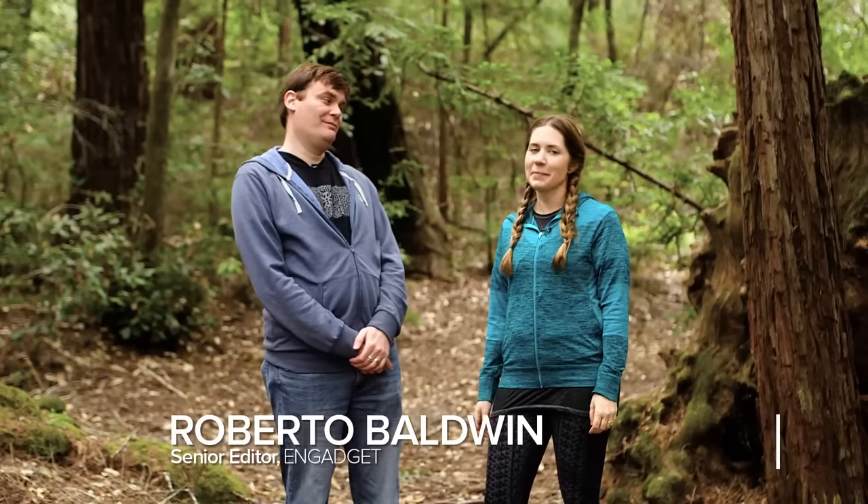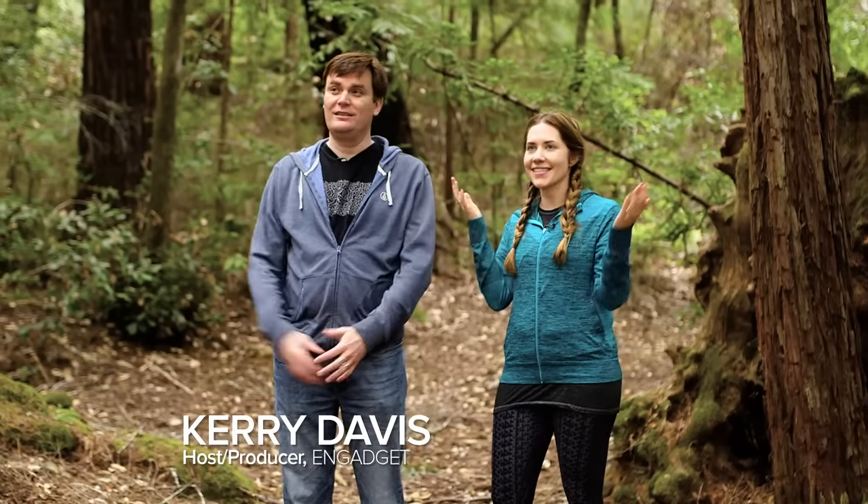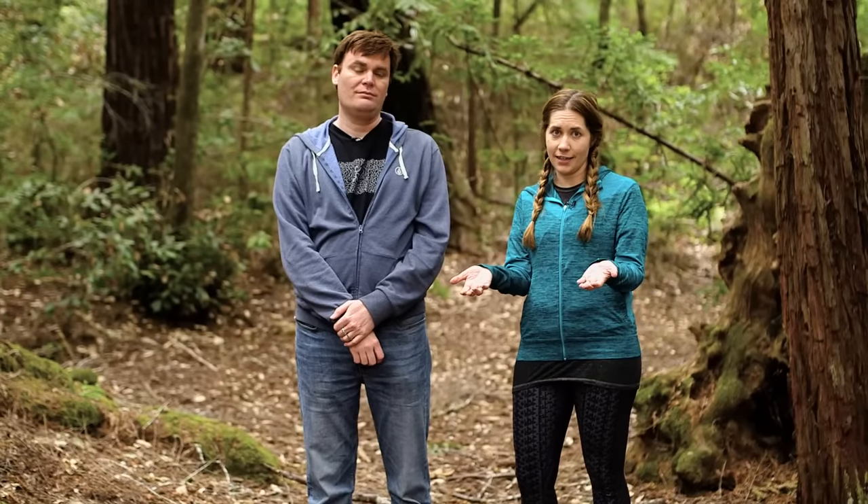Hey everybody, I'm Roberto Baldwin and I'm Carrie Davis, and we brought you to the woods, amongst the trees, probably with bears nearby. Just because you're camping doesn't mean you have to leave all your favorite tech things at home.